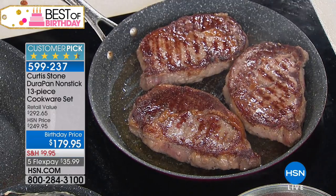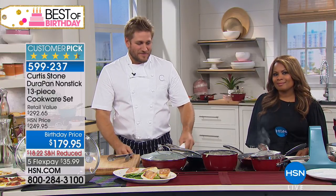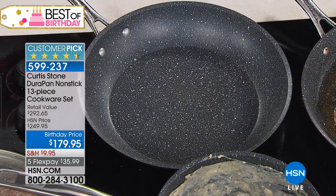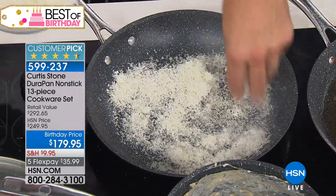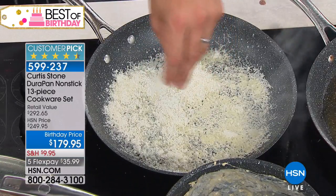Lisa says she has two sets — a 13-piece and a nine-piece — two of the multipurpose pans, the bakeware, the roaster, and the new aluminum stuff. There's not a whole lot he makes that she doesn't have. Chef Curtis says he's throwing parmesan cheese in with the shrimp now — thank you so much for your call, Lisa. Have a beautiful night.